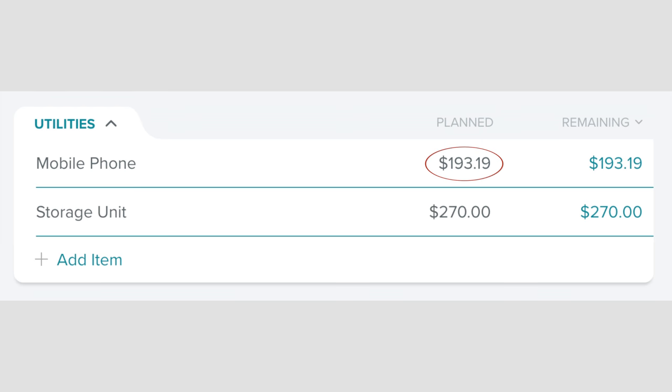I am super excited for summer because summer means family time. So let's take a look at our first budget of the summer and see what we got going on. In our utilities category,